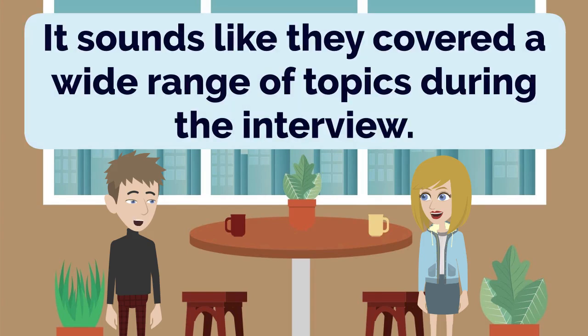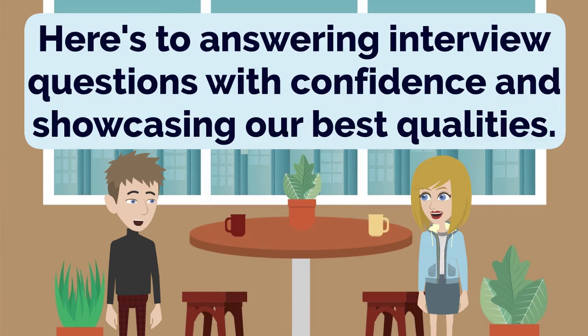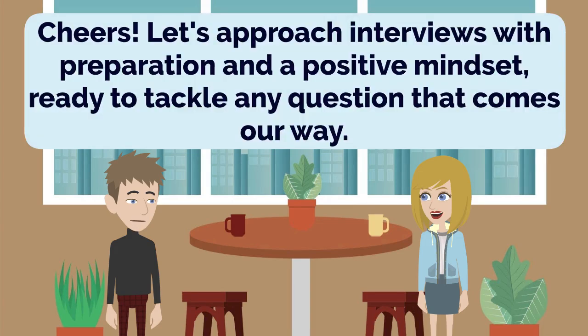It sounds like they covered a wide range of topics during the interview. Yes, they wanted to gather a comprehensive understanding of my skills and suitability for the role. Here's to answering interview questions with confidence and showcasing our best qualities. Cheers to that! May our interview experiences be positive and lead to exciting opportunities. Let's approach interviews with preparation and a positive mindset, ready to tackle any question that comes our way.